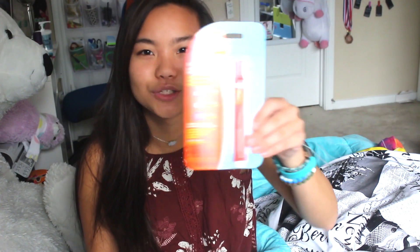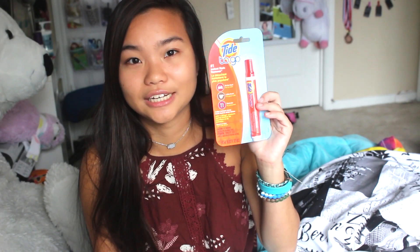Then I got my Tide 2 Go. These things come in handy — like, one time I spilled ketchup on myself and this removed it. These are life savers. You should get a Tide 2 Go Instant Stain Remover Stick; these will save your life.